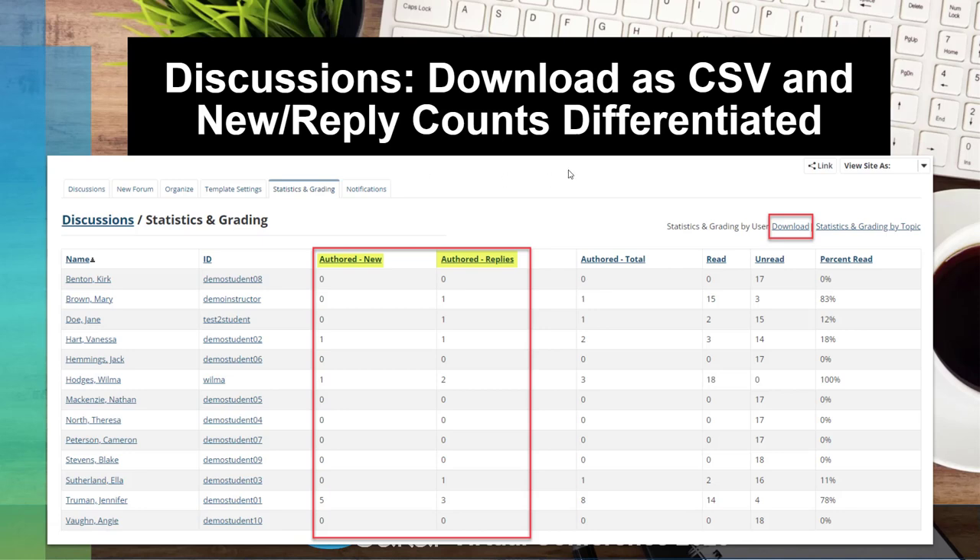The discussion tool has new enhancements related to statistics and grading. In the statistics and grading area, it now breaks out replies more granularly — you can see how many times a student authored an original response versus replies to other students. Since a common scenario is to require an original post plus two follow-ups, you can now tell at a glance if a student has completed that requirement. You can also download the statistics as a CSV file for record keeping or offline scoring.